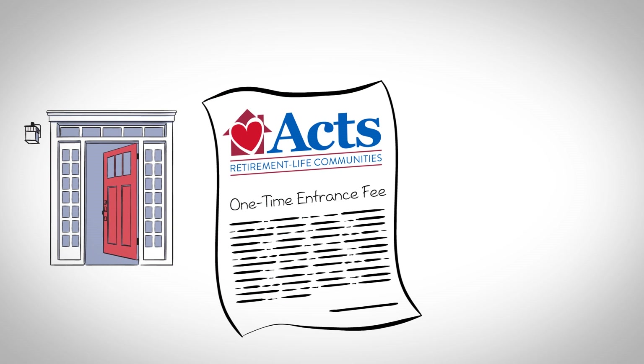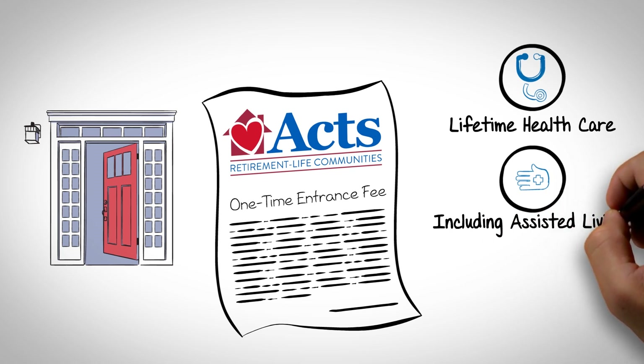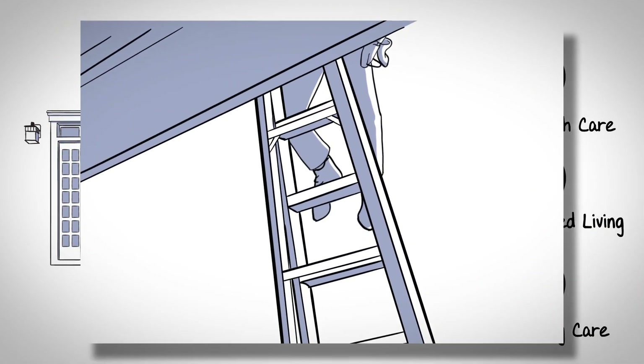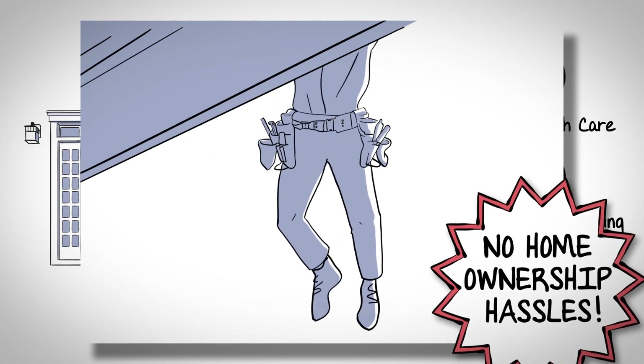This fee entitles you to a lifetime of protection and services, including assisted living or skilled nursing care if you ever need it. Since it's not a real estate purchase, you won't have to worry about any hassles of homeownership.